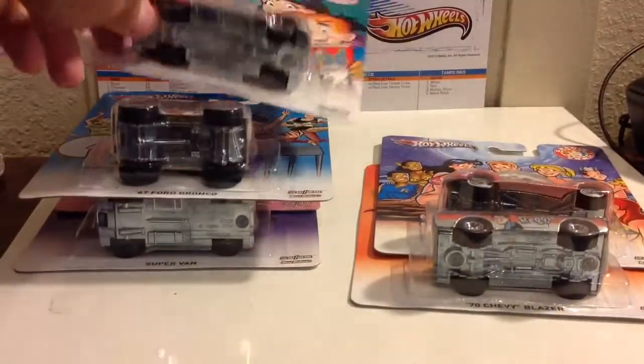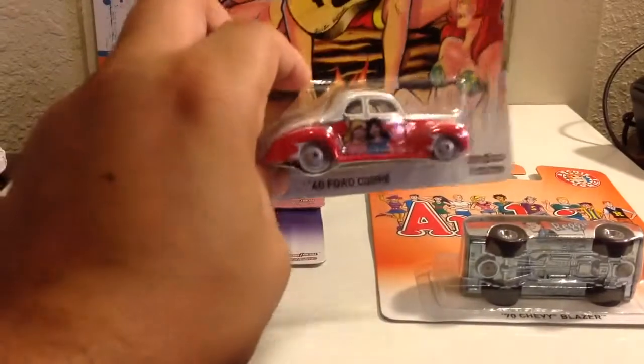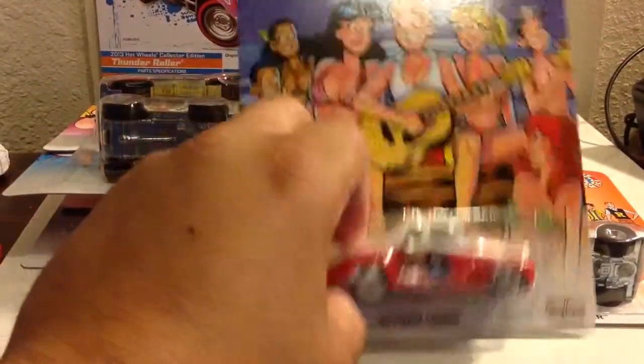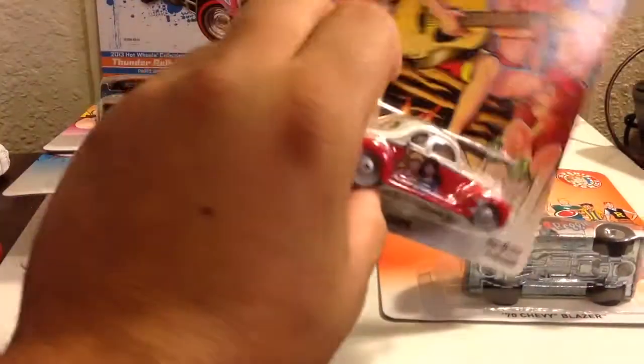The Bronco — '67 Ford Bronco, got La Troca, it's a nice truck. This is like my first set of cases of Pop Culture, I believe that's what they're called. I got the '44 Coupe — I have another one of these just in case if you guys want to trade or something, let me know.